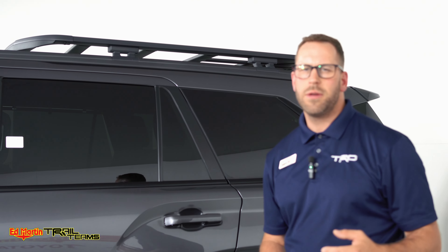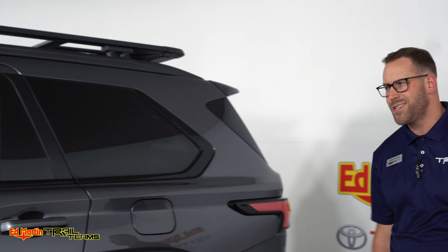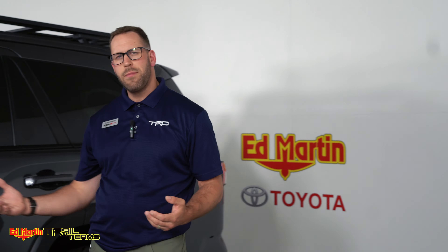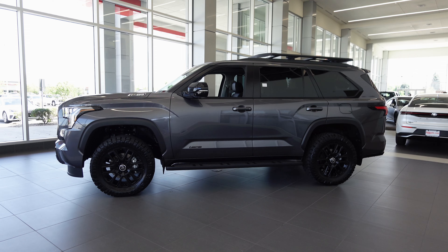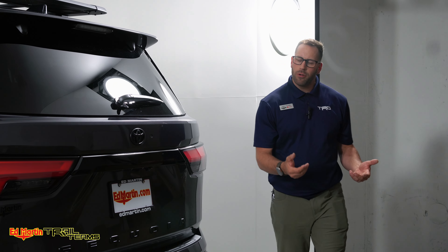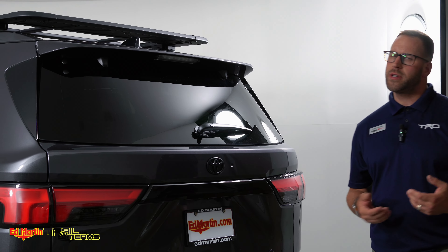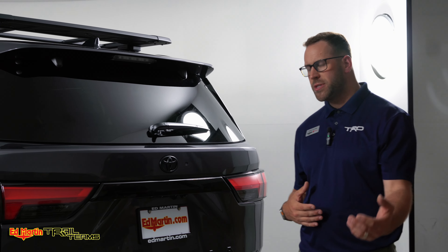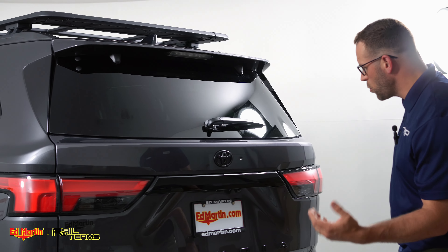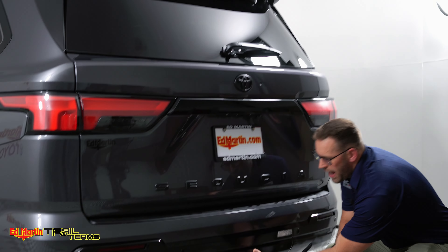Moving around to the backside of the vehicle, you'll notice that as with the front bumper, you have a blackout on the rear bumper as well from the Nightshade Package. The Nightshade Package also gives you emblem overlays, so all your chrome emblems have been blacked out. These are genuine OEM accessories you can install at the dealership or from the comfort of your own home — it's very quick and easy. It's just 3M adhesive that goes right on top of the emblem. Make sure you clean the emblems before you cover them so they stick well. It really makes the vehicle look that much more appealing.